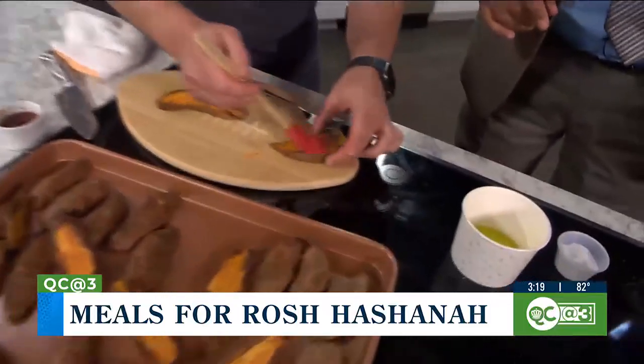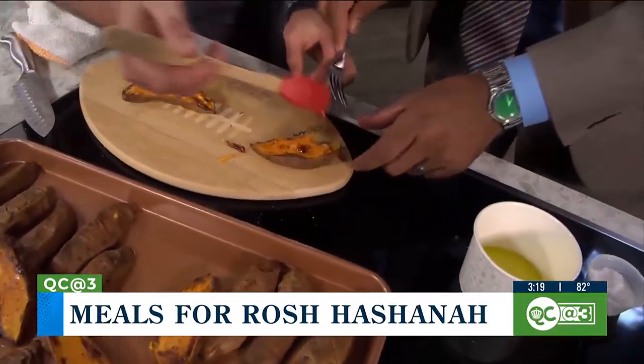And then some spicy honey — honey with Aleppo pepper. You can't forget the honey for Rosh Hashanah.